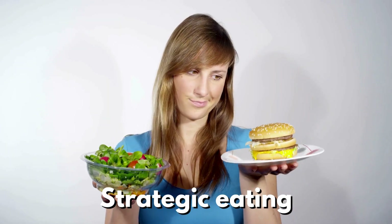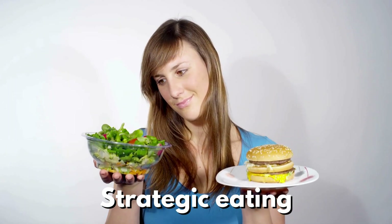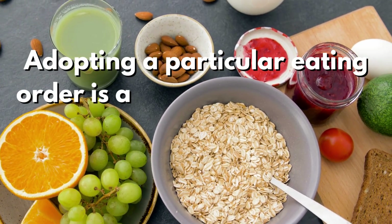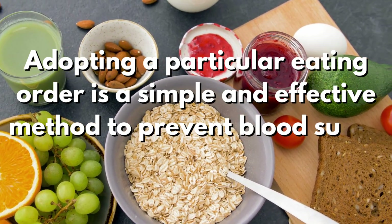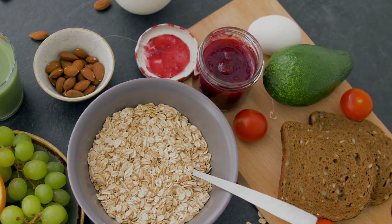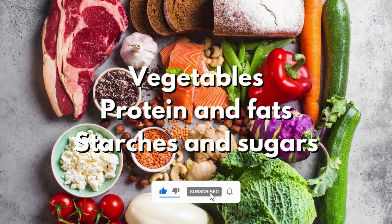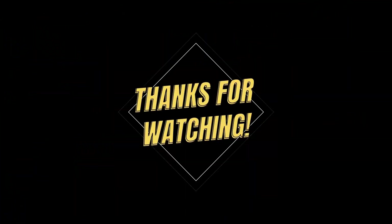Achieving blood sugar balance through strategic eating isn't just about the specific foods you choose. Adopting a particular eating order is a simple and effective method to prevent blood sugar spikes applicable to any meal. The rule is easy to recall: start with vegetables, follow with protein and fats, and finish with starches and sugars.